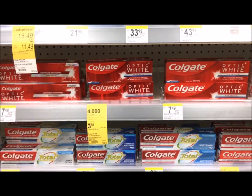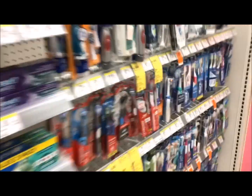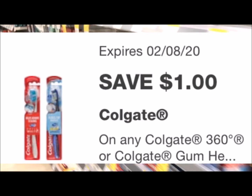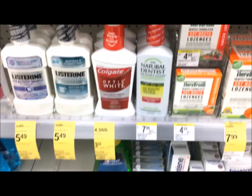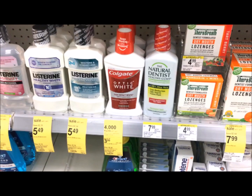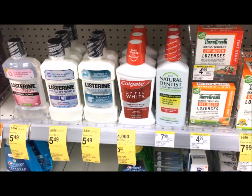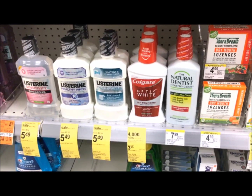Pick up one of the Colgate toothpaste — they are $3.99 and there is a $1 digital. You can also get a toothbrush or the mouthwash, which is also $3.99 with a $1 digital. The total for both is $7.98. We subtract $2 worth of coupons, bringing us to $5.98 out of pocket. Then you get 4,000 points back, making the final cost $1.98 for two or just $0.99 each. You can pay with points and still earn points back.